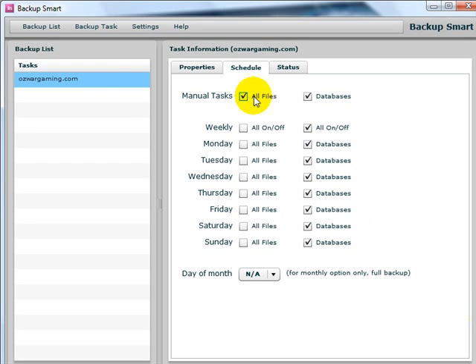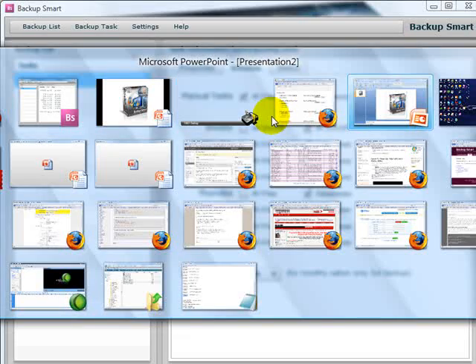It's called Backup Smart. Basically, you can assign a whole heap of websites, give it a particular schedule, tell it what you want it to download, and I'm going to jump across to a standard control panel.